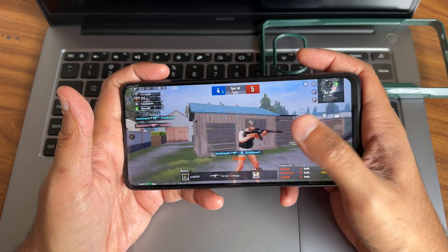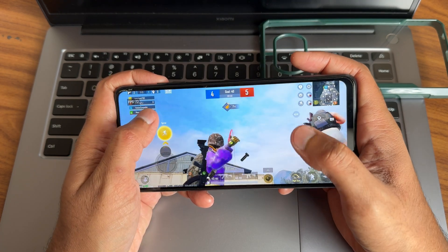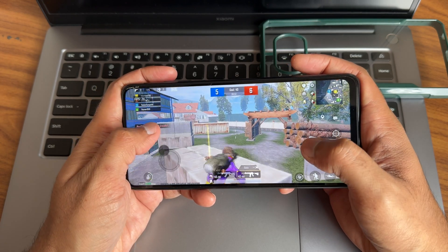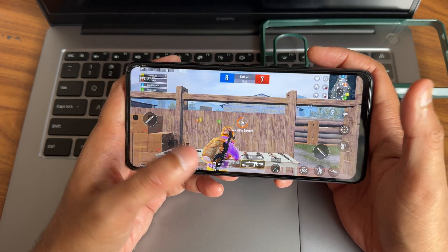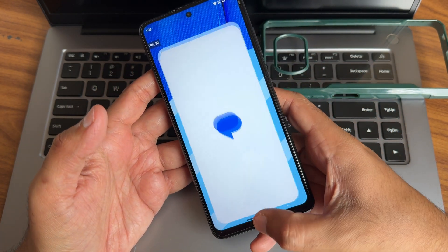There was a little bit of lag in counter-attack situations with two to three people around me — that's how it is. Even if it is 90 FPS or 60 FPS gameplay, you should not forget the device hardware. It's not going to compete with higher-level devices — you need to understand that. That's the overall gaming experience with this particular ROM.